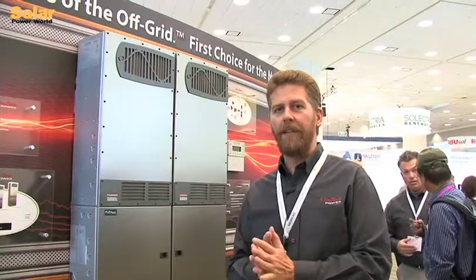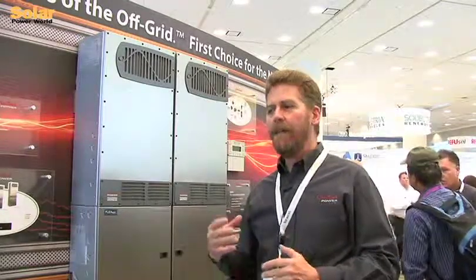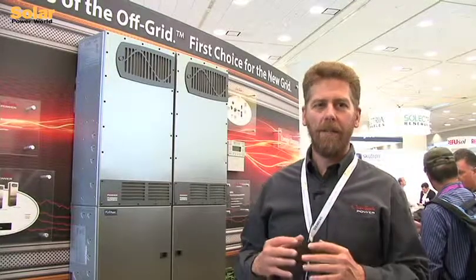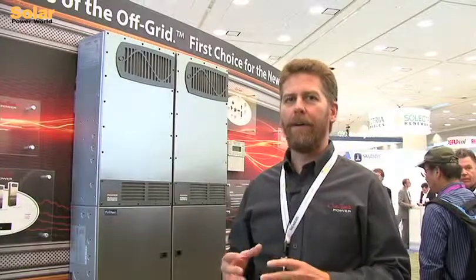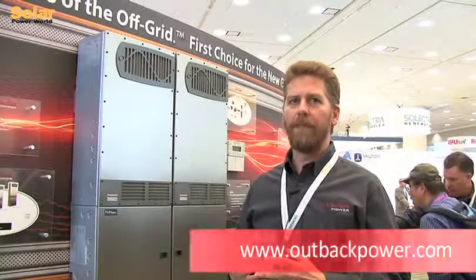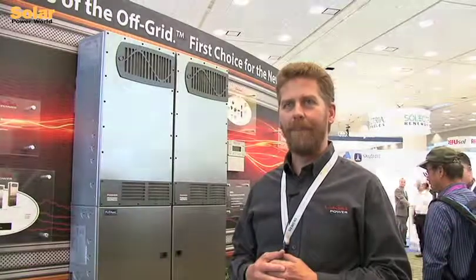We're really pleased to be here at Intersolar giving the message on the expansion of the Radian family, both for North America as well as the rest of the world coming this fall. We think this is a great time to be in the market providing grid hybrid power that can provide not only standalone applications, but also backup power, grid interactive power — basically all the flexibility that people need today in terms of power requirements. Thank you.